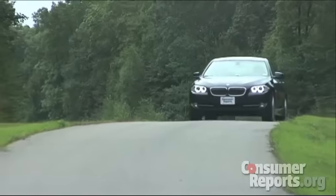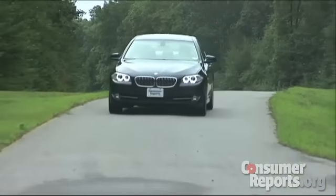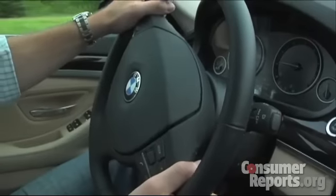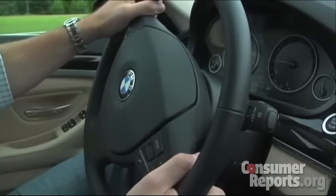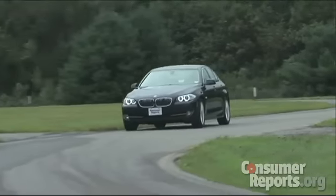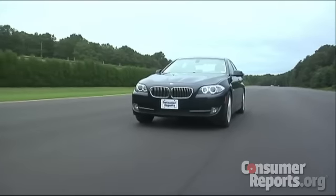Even though BMW really hasn't improved the controls, at least the 5 Series retains the sportiness of the previous generation, right? Well, not really. While the 5 Series is taut and agile, it just isn't as fun anymore. It stays planted in corners and body roll is well contained, but the steering lacks on-center feel and feedback. This is particularly evident at its limits, where the steering response is slow and vague and the car wants to understeer. But the 5 Series is an impressive cruiser.